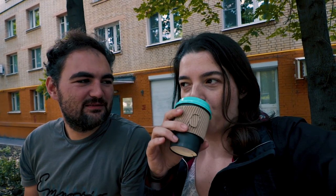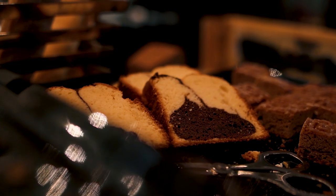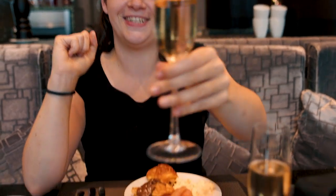I wonder what the breakfast of team splurge looks like — over the top probably, maybe a proper breakfast rather than coffee and a muffin. We're in the Mercure and we are at breakfast — a mini chocolate bath. We're going to enjoy our last moments on the splurge. That concludes our stay here in Moscow. We had loads of fun and some good food, both on a budget as well as on a splurging mission.